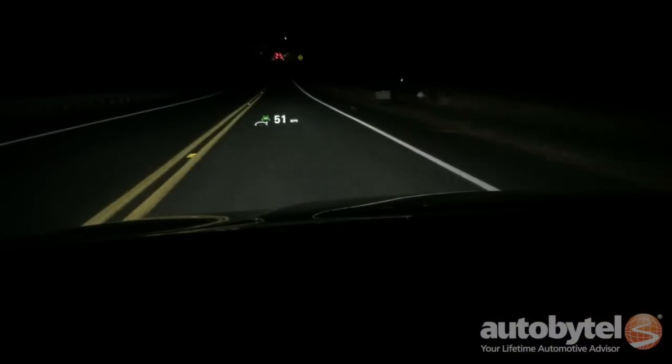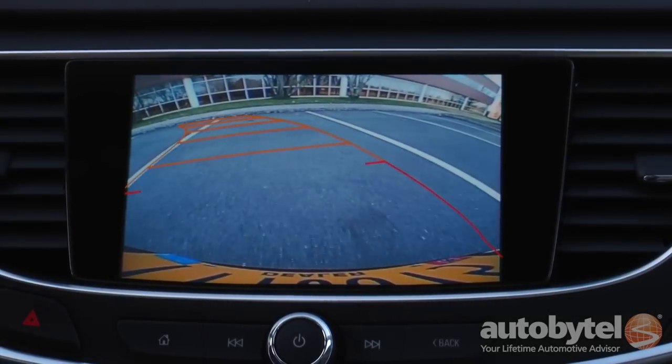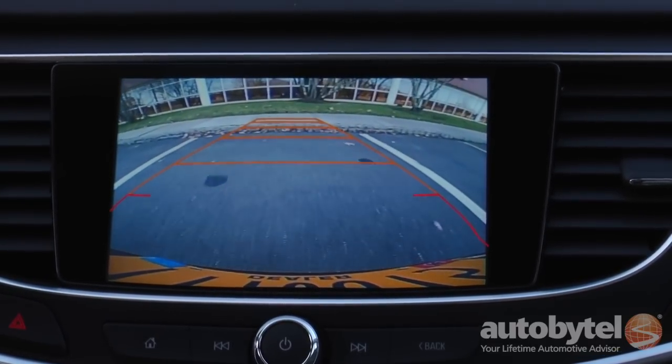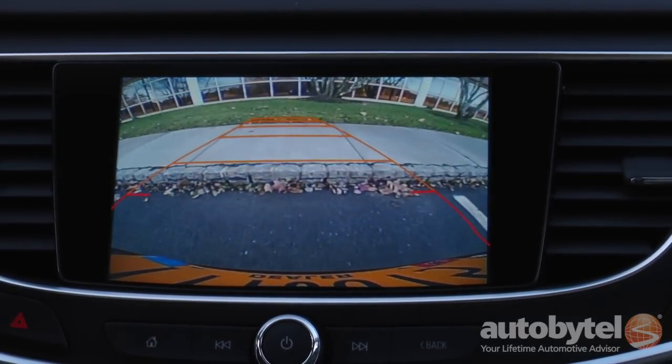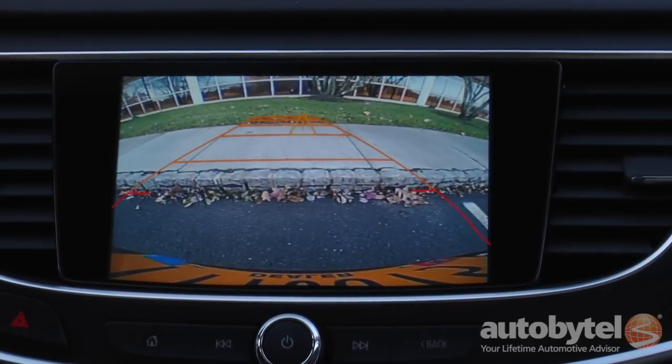Over here you've got your volume control. The colorful heads-up information display helps you keep your eyes on the road. A backup camera is standard. The Premium trim level provides a host of advanced safety technology including forward collision alert, lane departure warning with lane keep assist, blind spot mirrors with lane change alert, and rear cross traffic alert.